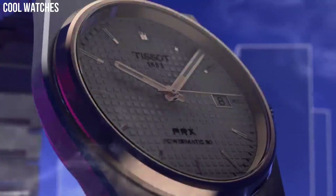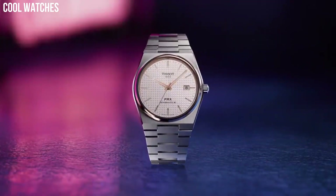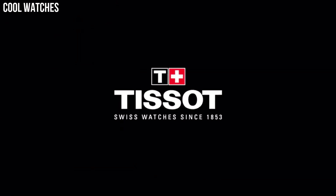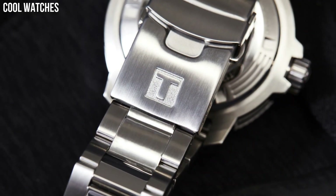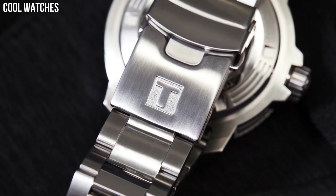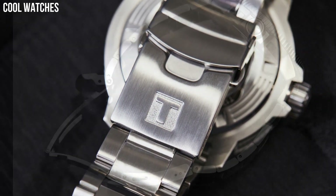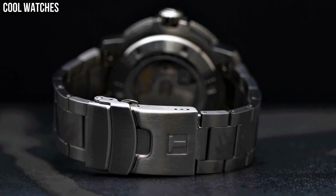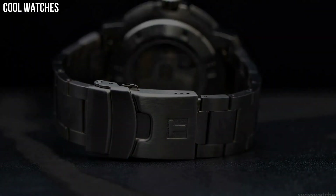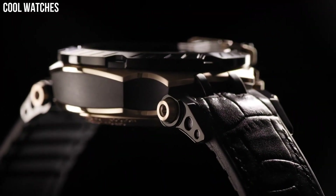Hello everyone! Are you looking for the top best Tissot watches for men? Our criteria for ranking include features, style, value, and popularity. We've included a wide variety of Tissot models to help you find the best watch for your needs. Tissot has built a reputation for offering excellent quality watchmaking and affordable prices.